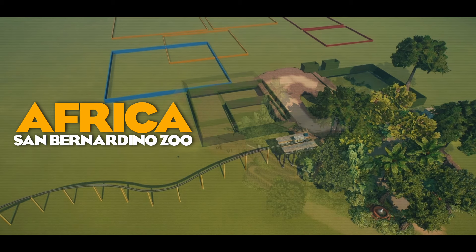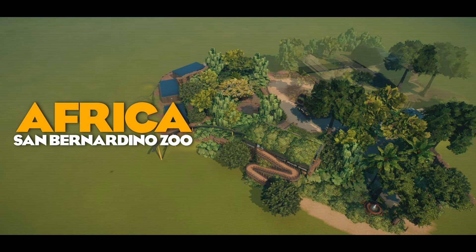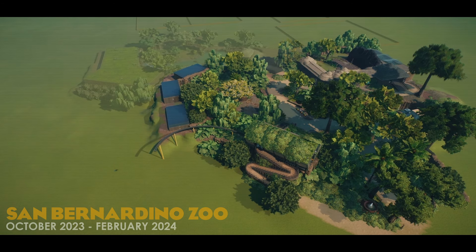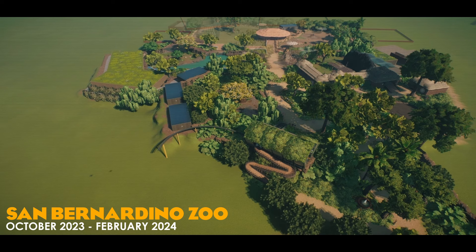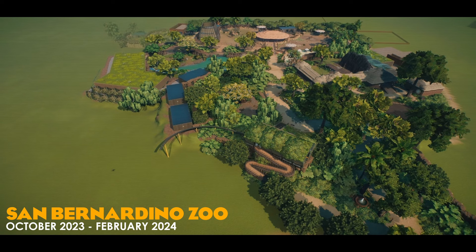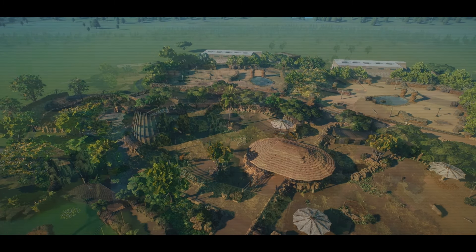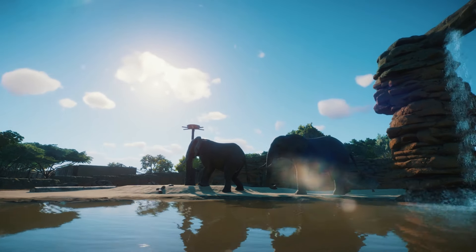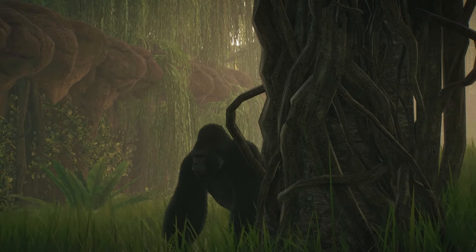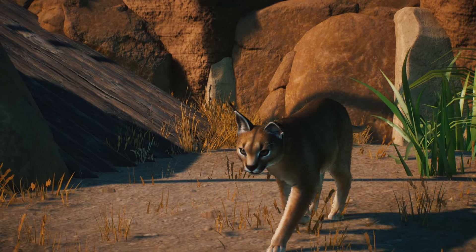Hey, I'm ZSHPlays. Welcome back to San Bernardino Zoo and welcome to this tour of our newly completed African area. We've spent four months building this area of the zoo, it is finally complete and today we're going to take a tour of the whole thing. There is so much to see including something brand new that I've just built that you've never seen before. From elephants to gorillas and from rhinos to some very special cats. Let's go!